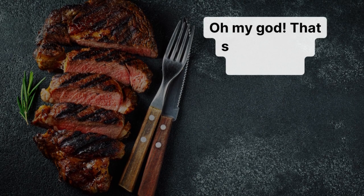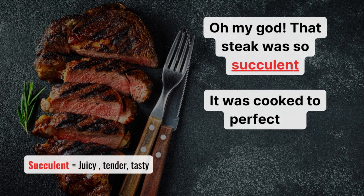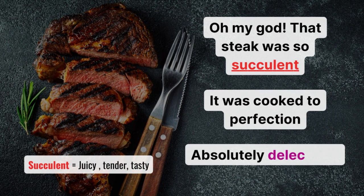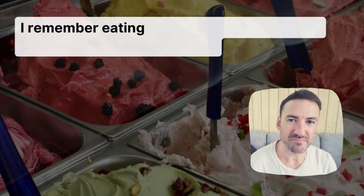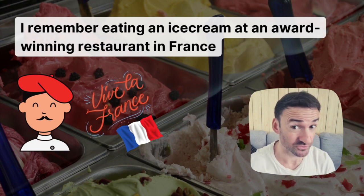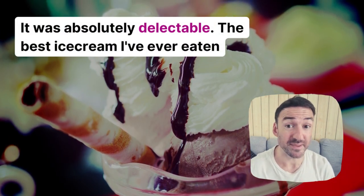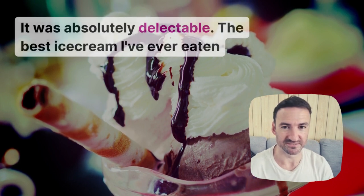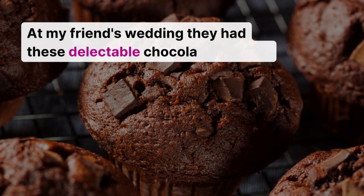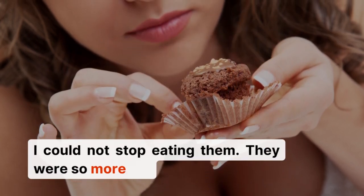Oh my god, that steak was so succulent. It was cooked to perfection. Absolutely delectable. I remember eating an ice cream at an award-winning restaurant in France — this is a true story — it was absolutely delectable, the best ice cream I've ever eaten. At my friend's wedding, they had these delectable chocolate muffins. I could not stop eating them.